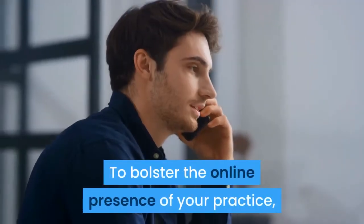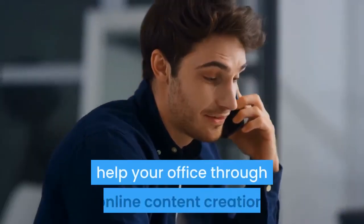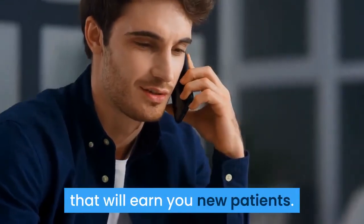To bolster the online presence of your practice, contact Ortho Sales Engine to see how we can help your office through online content creation, video production, and marketing strategies that will earn you new patients.